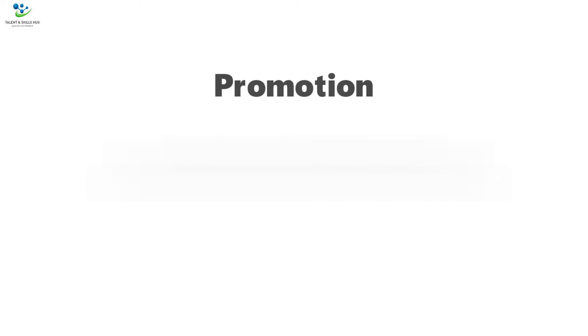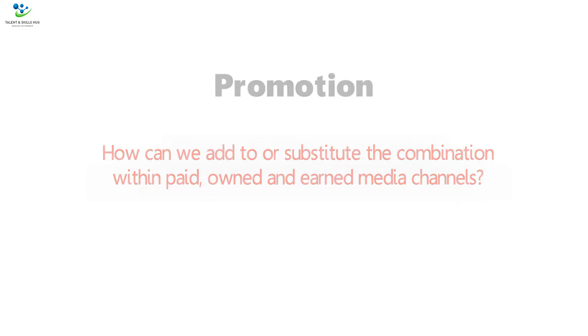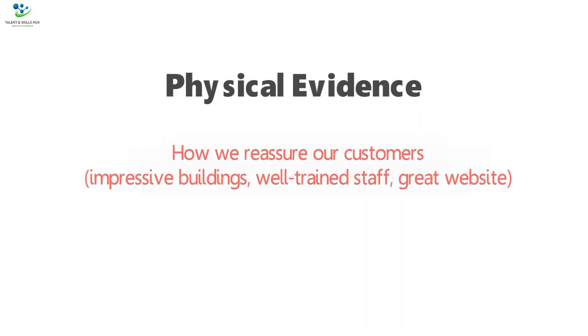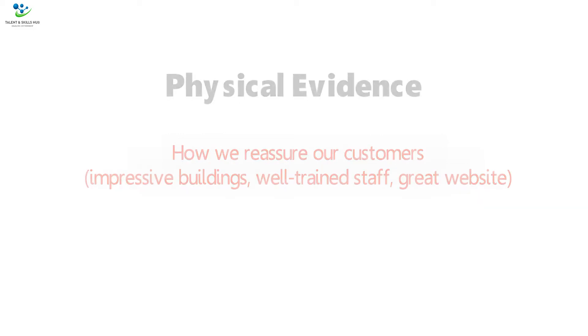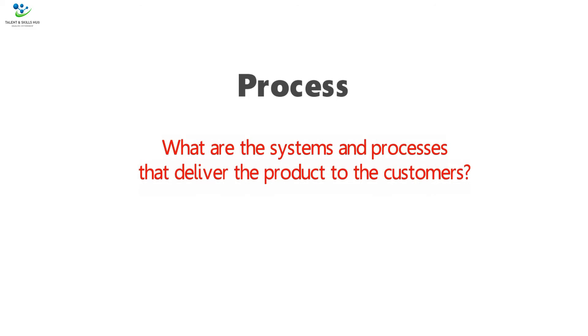Promotion: How can we add to, or substitute the combination within paid, owned, and earned media channels? Physical Evidence: How do we reassure our customers — for example impressive buildings, well-trained staff, great website. People: Who are our people, and are there skills gaps? Process: What are the systems and processes that deliver the product to the customers?